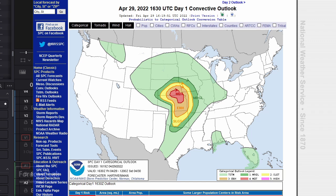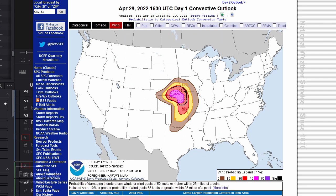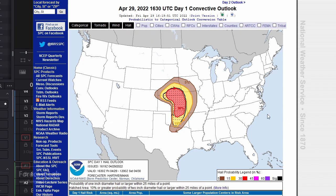SPC moderate risk up around Topeka into southeastern Nebraska — it looks like maybe just southwest of Lincoln. There's an elevated risk of tornadoes in that area, and the other severe parameters look elevated as well.